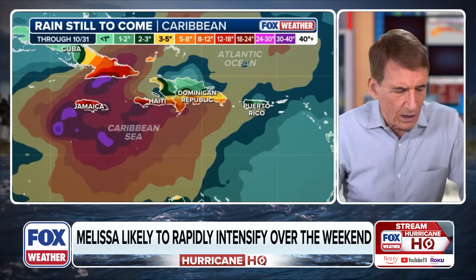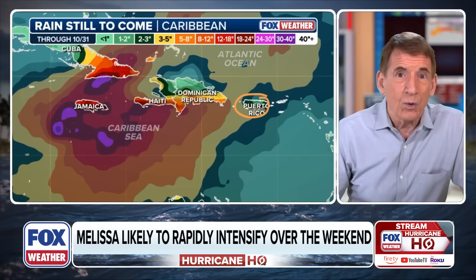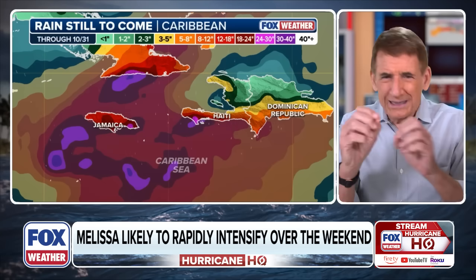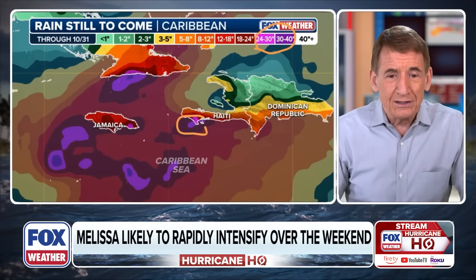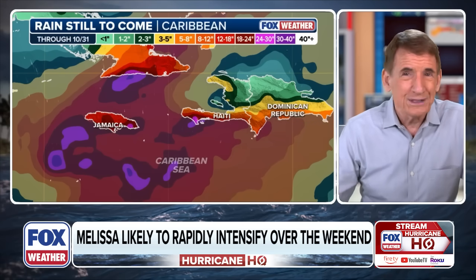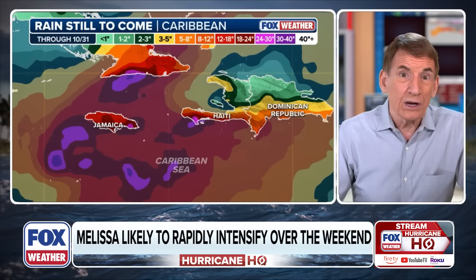Now for the rain: Puerto Rico is getting fringed with two to four inches, which can cause issues there — stay in touch with the National Weather Service San Juan office. In the southern part of Haiti and the Dominican Republic, wherever you see purples on the model, you're talking about two to three feet of water. In Jamaica, you see purples and generally the one to two foot rainfall range based on the current forecast. Tremendous, catastrophic rainfall is forecast across these islands.